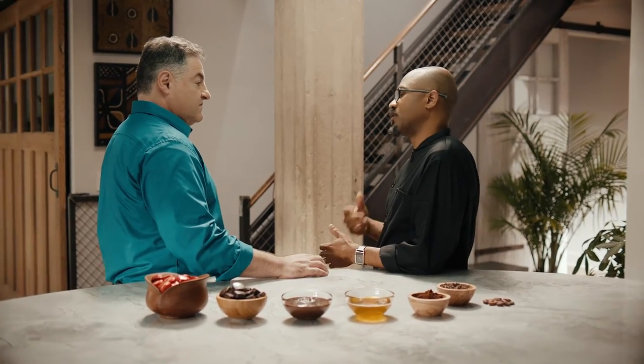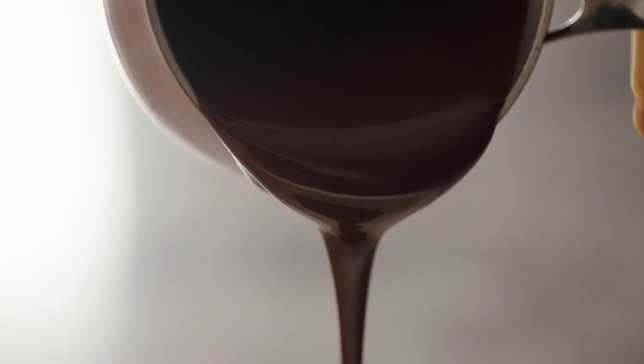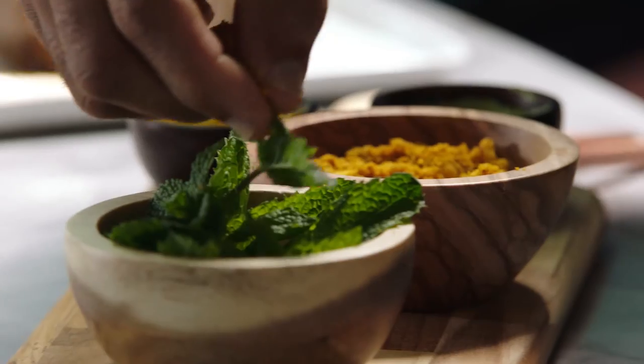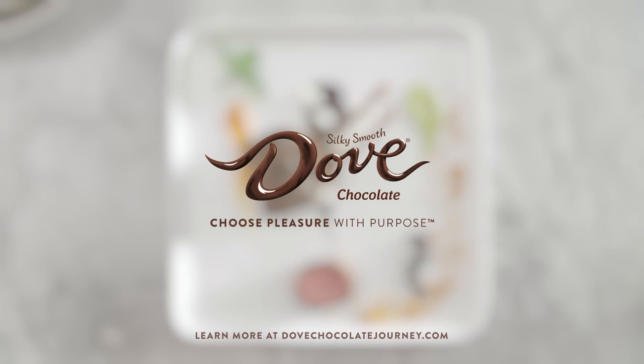I put a lot of thought into creating my dishes. I create dishes small in order to deliver an intense flavor once you take a bite. Dove chocolate is very similar, and there aren't any other chocolates like it.